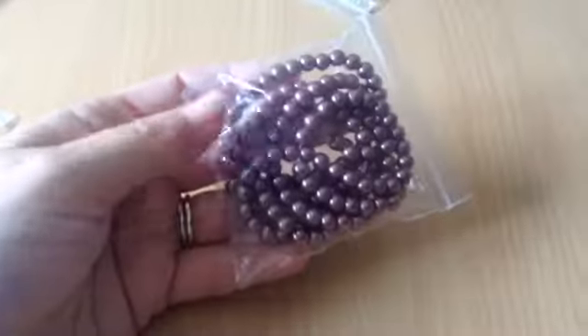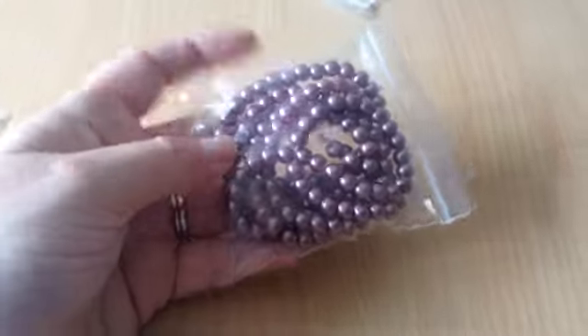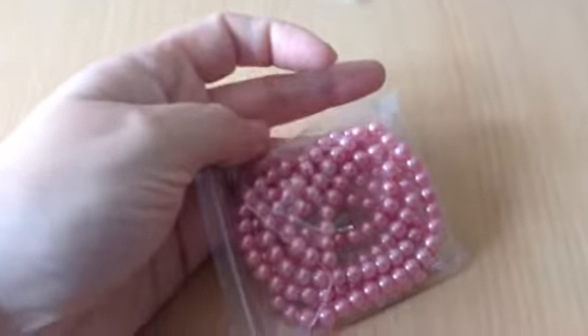Then I got the choco brown ones — the same, 75p. And I got some coral peach ones, also 75p.